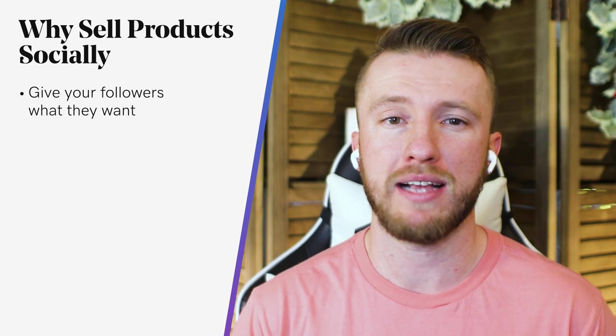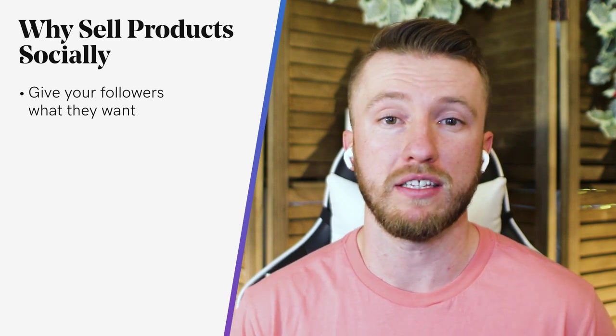Why sell your products socially? At some moment in time, a person clicked follow on your Facebook or Instagram page — something piqued their interest. Your followers may range from passing curious to faithful fans, but what you post shows up in their feed. Every time you post, you're building a relationship with your followers. And the beauty of social media is the ability to have conversations with your followers and for them to share your posts with their friends.